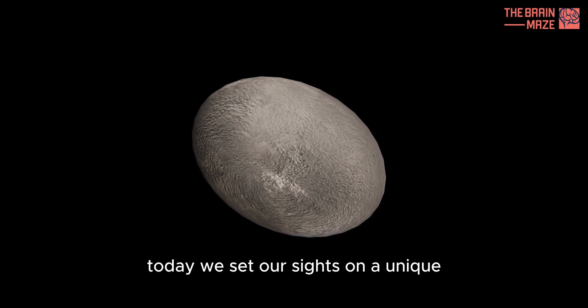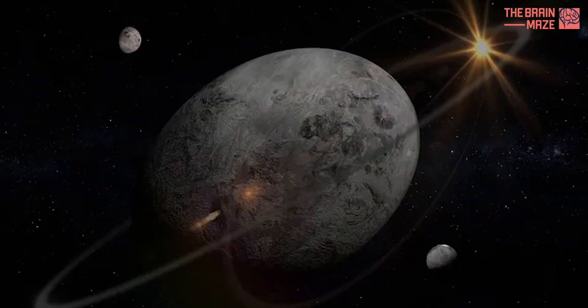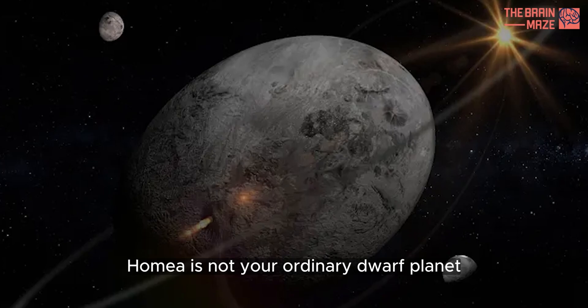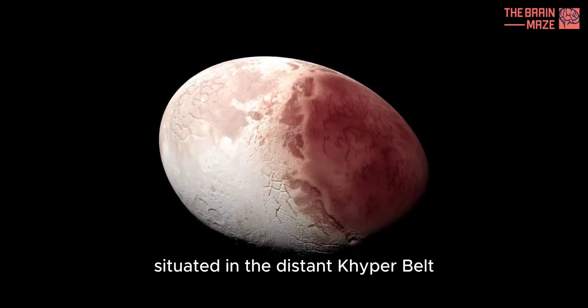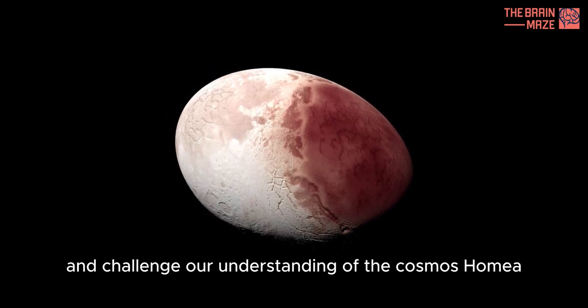Today, we set our sights on a unique and enigmatic dwarf planet, Haumea. Named after the Hawaiian goddess of childbirth, Haumea is not your ordinary dwarf planet. Situated in the distant Kuiper belt, it holds secrets that intrigue astronomers and challenge our understanding of the cosmos.